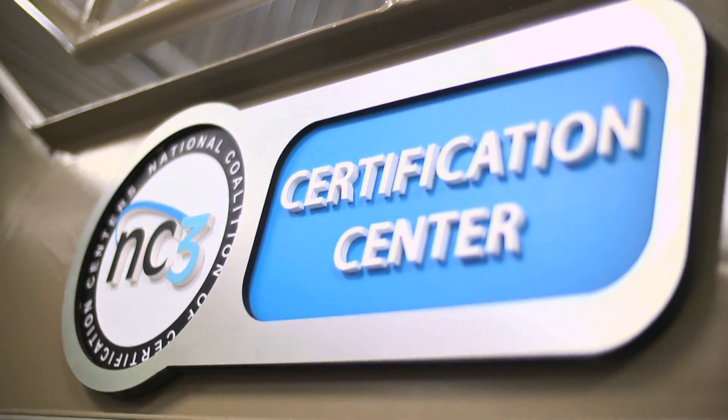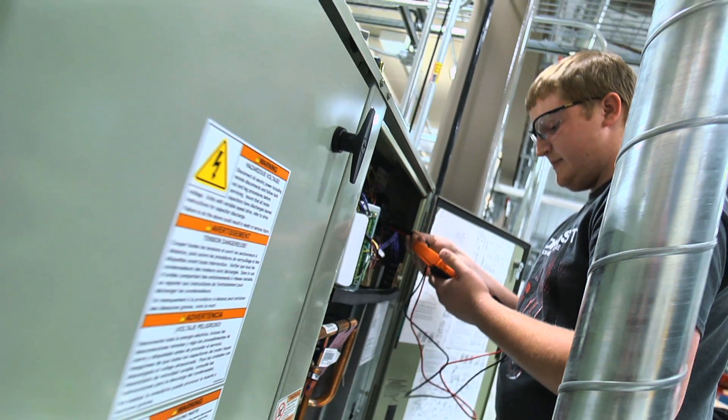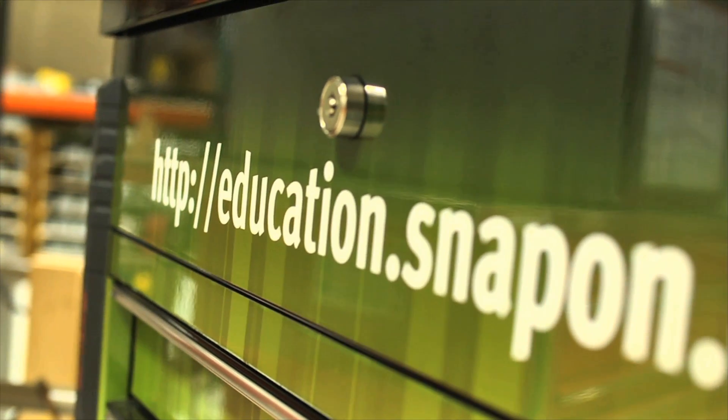We're an NC3 membership school, which is the National Coalition for Certification Centers. It's a partnership between a whole lot of different industry members, and at the end of the day we offer several stackable credentials — a lot of certifications offered through Train, through NC3, and some of them are through Snap-on.